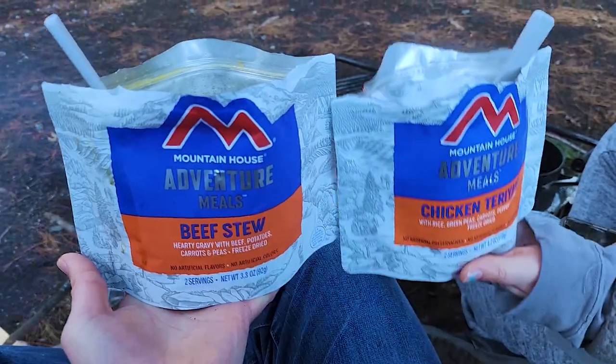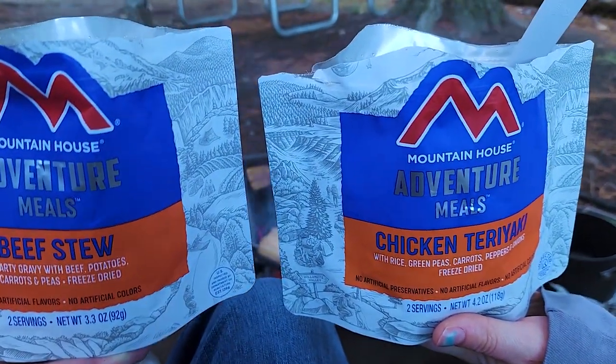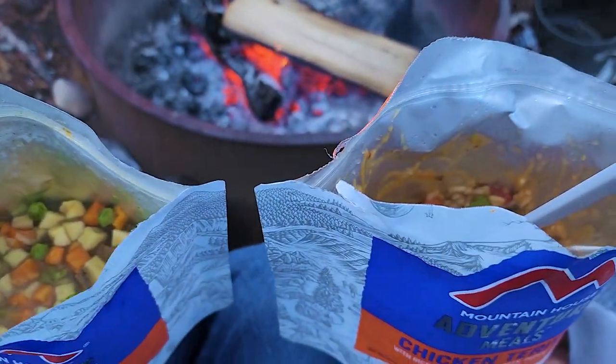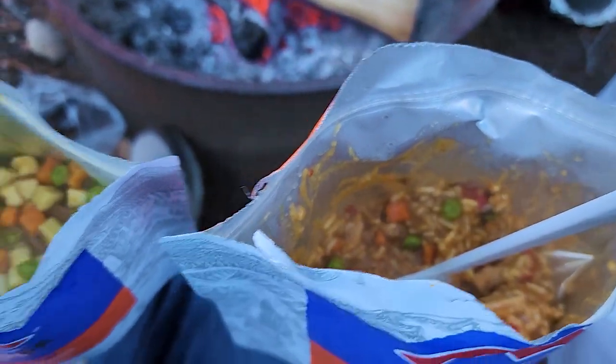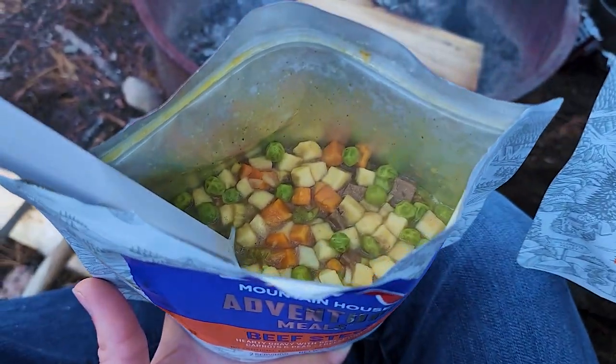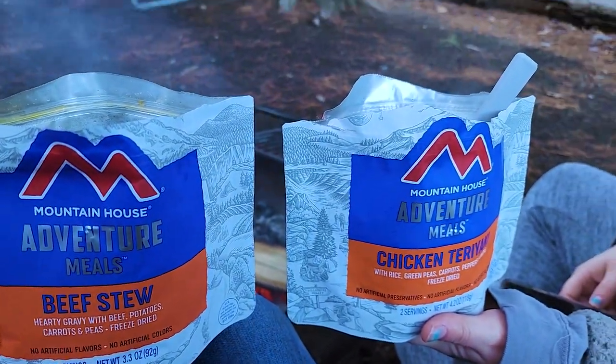What a great day. These are the flavors for tonight — we got some beef stew and some chicken teriyaki. Unfortunately we didn't bring any measuring utensils to see how much water we were putting in, but I think they turned out pretty good. Well, a little too much water in the beef stew, but overall great success.